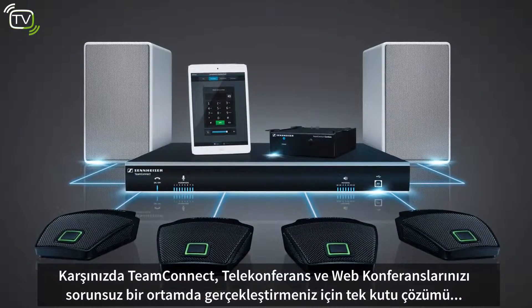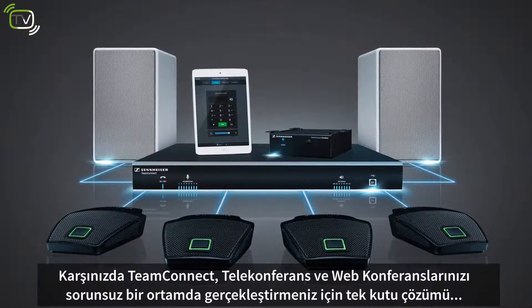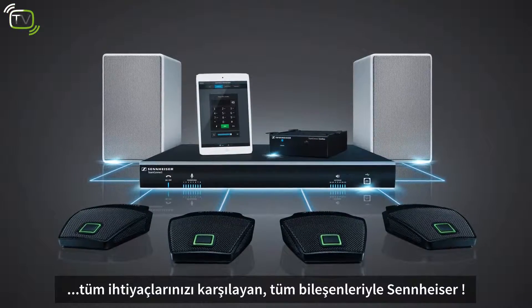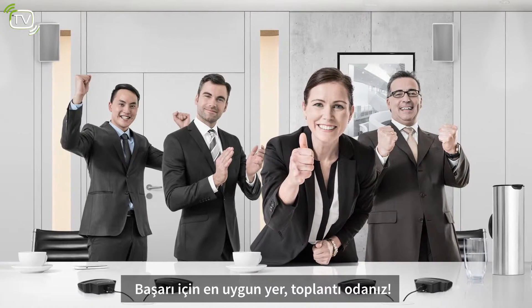Introducing Team Connect — the all-in-one solution for stress-free audio and web conferencing. All aspects covered. All components from Sennheiser. Your meeting room: a place for success.